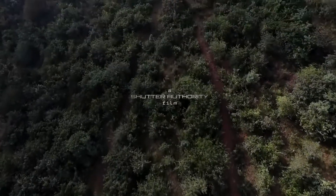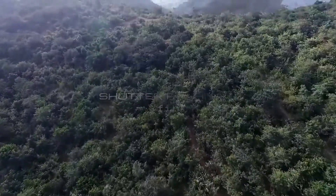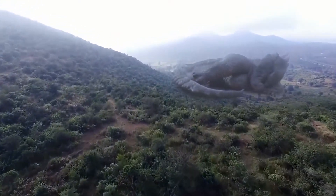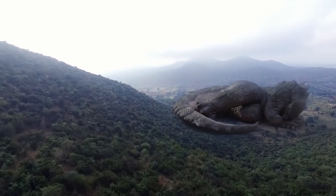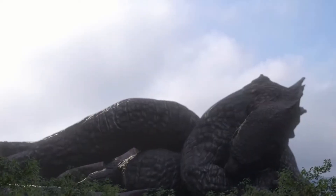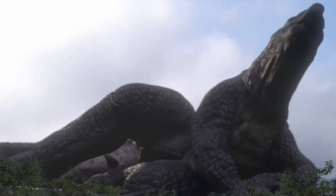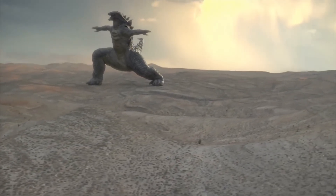Amidst the thick jungles of Central Africa sleeps a ginormous monster — a male Godzilla. Though a giant, he still sleeps like a baby. Let's take a peek into his typical day.